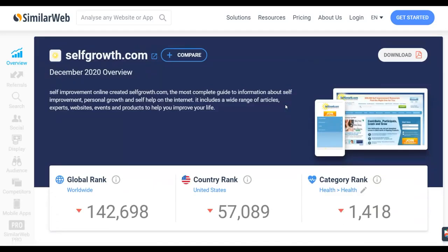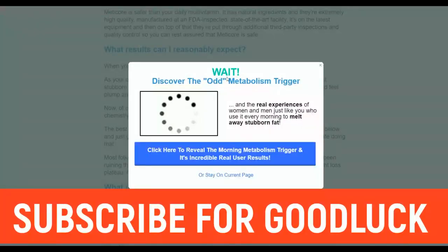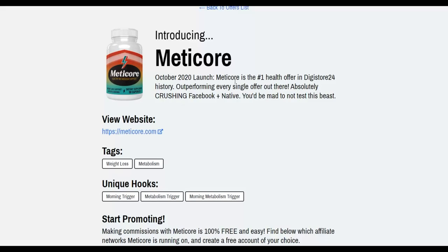If you found this video helpful, please leave a like and share it so others can benefit from this method. Use it to start making extra money on Digistore24 and Clickbank. Take action on this method and I'll see you in the next video.